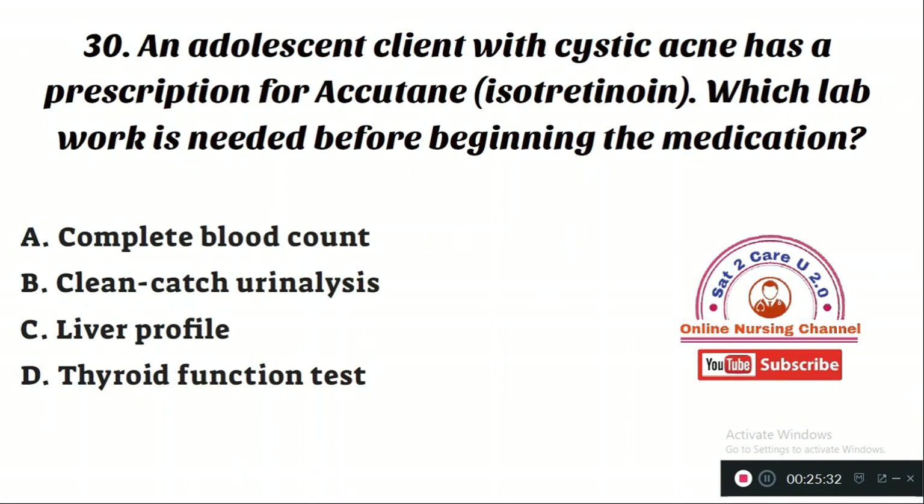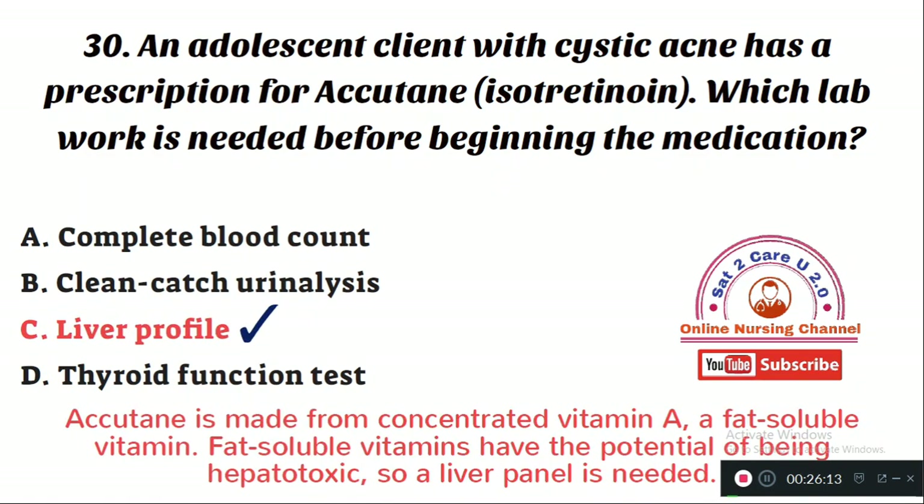Question number 30: An adolescent client with cystic acne has a prescription for Accutane (isotretinoin). Which lab work is needed before beginning the medication? Option A: complete blood count. Option B: clean catch urinalysis. Option C: liver profile. Option D: thyroid function test. The right answer is Option C — liver profile. Accutane is made from concentrated vitamin A, a fat-soluble vitamin that has the potential to be hepatotoxic, so a liver panel is needed before starting the medication.